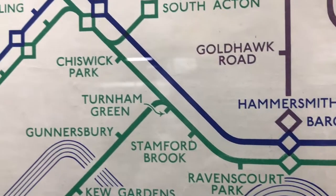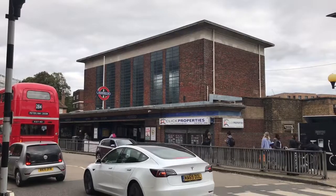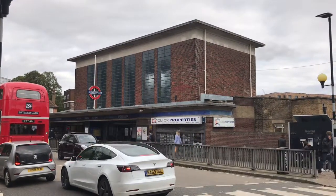Until 1959, though, you could. This was the route of the South Acton Shuttle, a branch of the District Line. It was the shortest branch of the District Line at about half a mile and consisted only of those two stations.